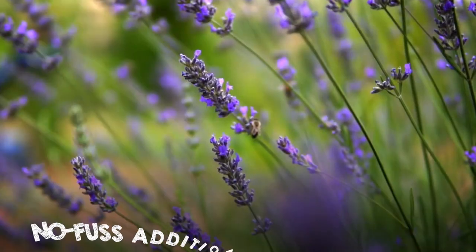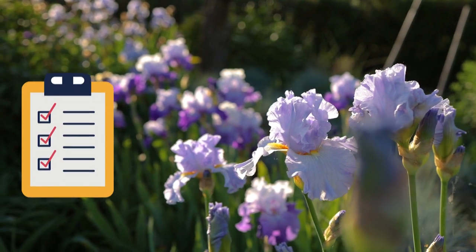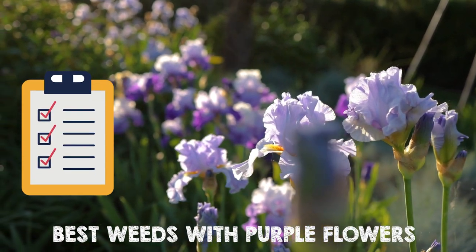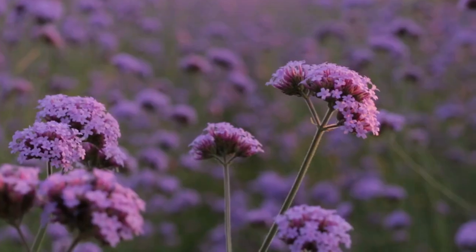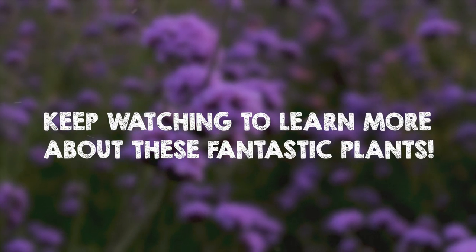Hey garden enthusiasts! Are you looking for no-fuss additions to your garden? Check out our list of the best weeds with purple flowers that not only look beautiful, but also offer various uses and benefits. Keep watching to learn more about these fantastic plants.